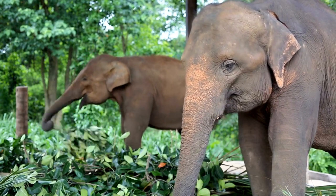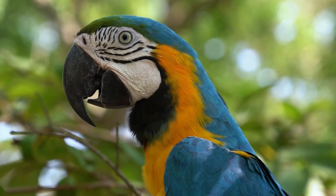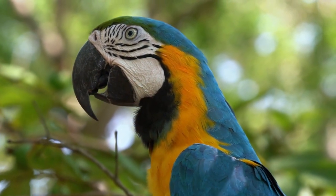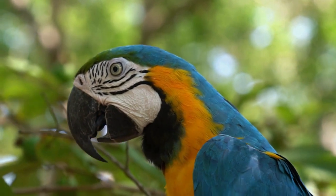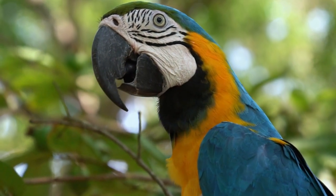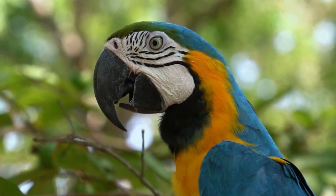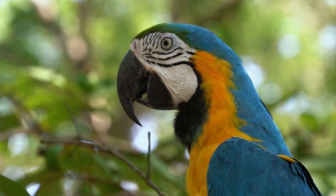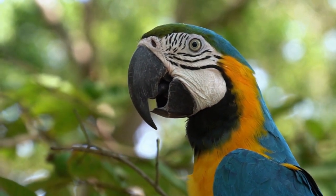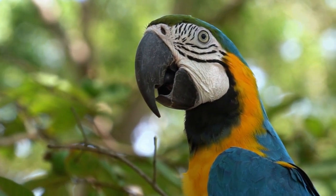A fourth jungle animal is the parrot. Parrots are colourful birds that have a curved beak, a long tail and four toes on each foot. Parrots can be green, red, blue, yellow or rainbow. Parrots like to eat seeds, nuts, fruits and flowers. Parrots are very social and noisy animals that like to chatter, sing and mimic sounds.